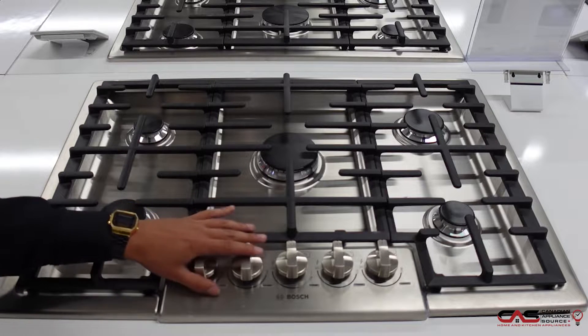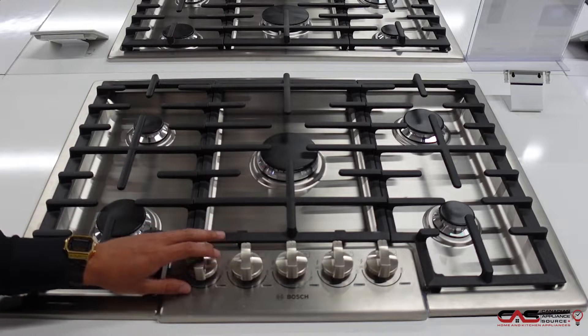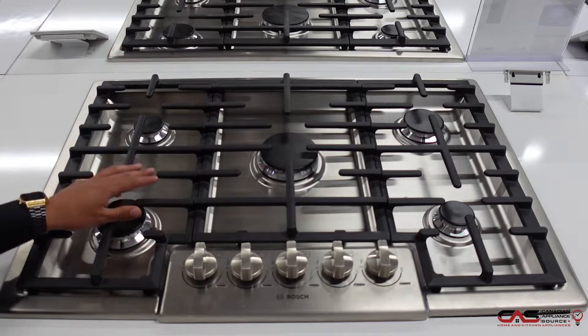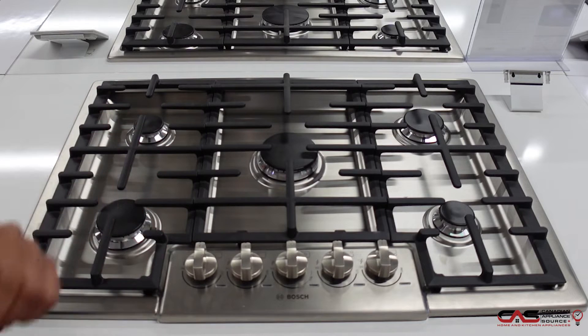First off, I want to talk about the design of this one. It comes with heavy-duty metal knobs for a premium look and feel, and of course a low-profile design for an integrated appearance in your kitchen.